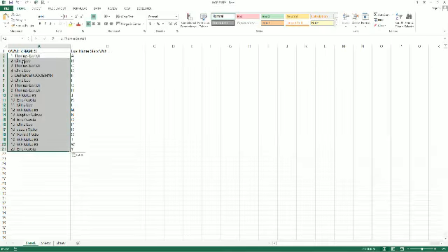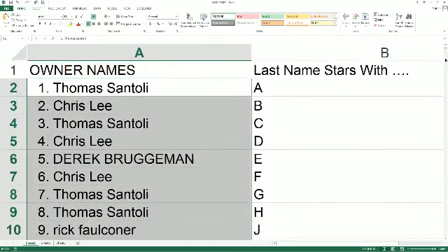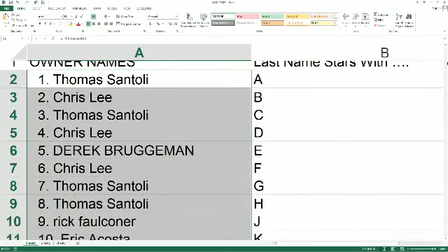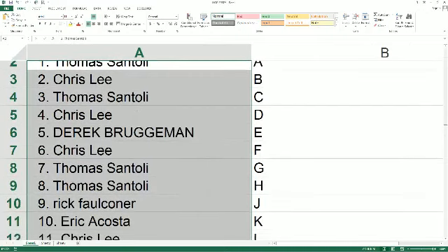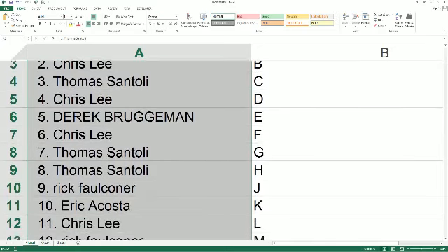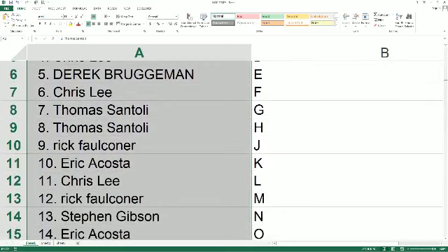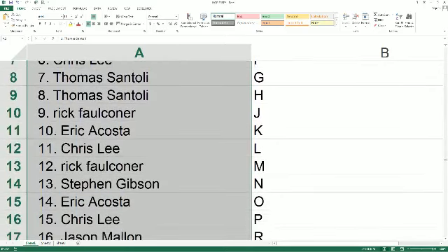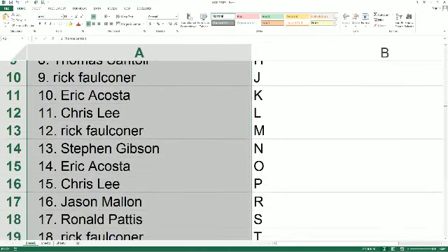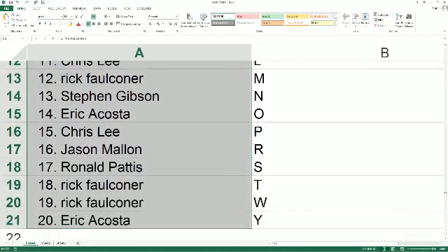Let's make this real big as I read the names and letters off. Last name starts with A goes out to Thomas S. Chris Lee with B, Thomas S. with C, Chris Lee with D, Derek B. you've got E, Chris Lee with F, Thomas S. with G and H. Rick F. you've got J again. Eric A. with K, Chris L. with L, Rick F. you've got M, Steve G. with N, Eric A. with O, Chris Lee you've got P, Jason M. with R, Ron P. you've got S, Rick F. with T and W, and Eric A. with Y.